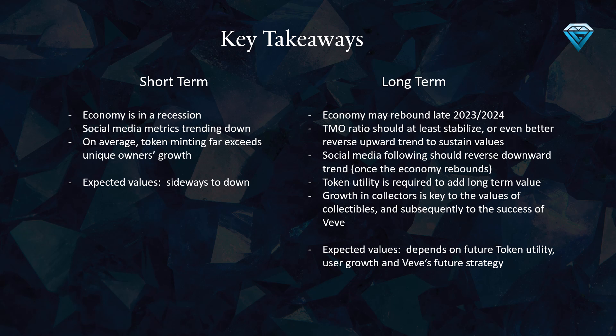The economy is in a recession and this has had a direct impact on social media metrics, with numbers trending downwards. A concerning trend is that token minting far exceeds unique owner growth, meaning the same people are receiving more and more tokens while new unique owners are not keeping up. In the long term, the success of VV is highly dependent on the growth of collectors, and token utility is required to add long-term value. The economy may rebound in late 2023 and 2024, which should help stabilize or reverse the TMO ratio's upward trend and the downward social media trend.